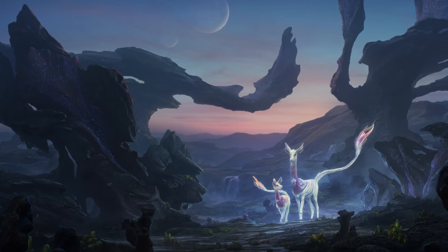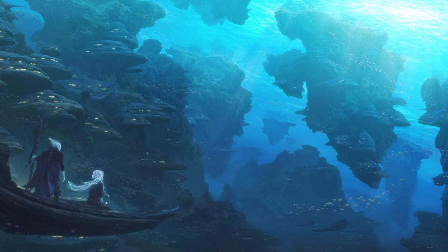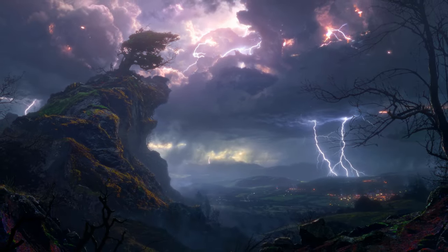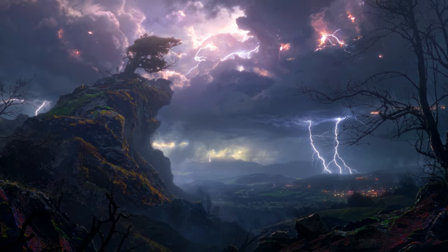Whether he's taking us on a journey to a sacred clearing, an underwater world, or a frigid mountaintop, we can see and feel his mastery of composition, color, and storytelling that brings every scene to life.